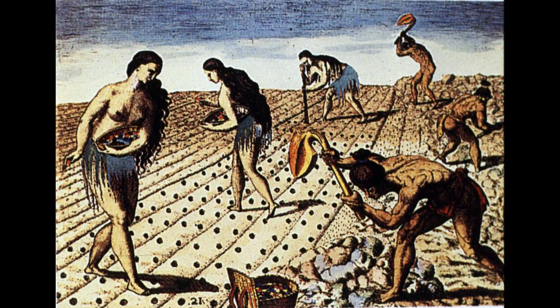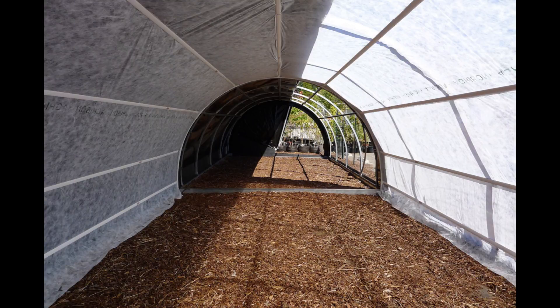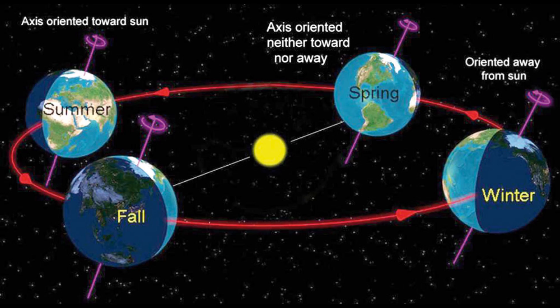Since the dawn of time, farmers have understood the role of light in plant growth. However, it wasn't until the beginning of the 20th century that we began to understand the importance of darkness. Photoperiodism is the technical term for a plant's biological response to a shift in the proportion of light and dark in a 24-hour cycle. Photoperiodic plants measure hours of darkness in order to keep track of the seasons, ensuring that they flower at the appropriate time of the year.